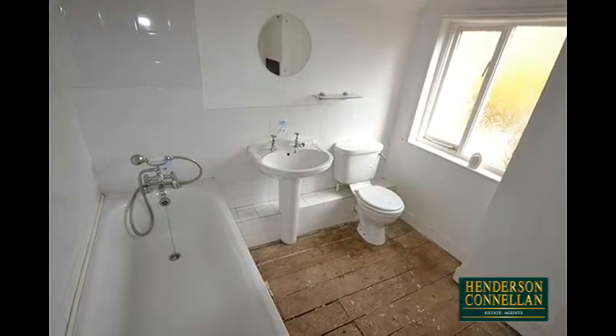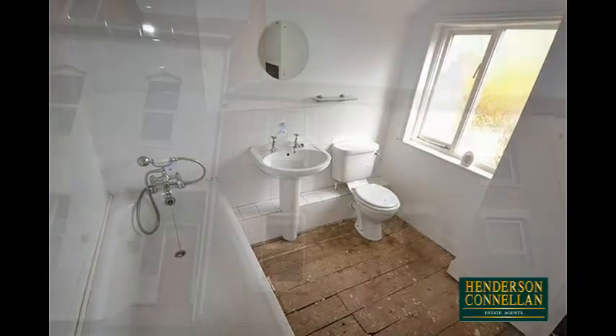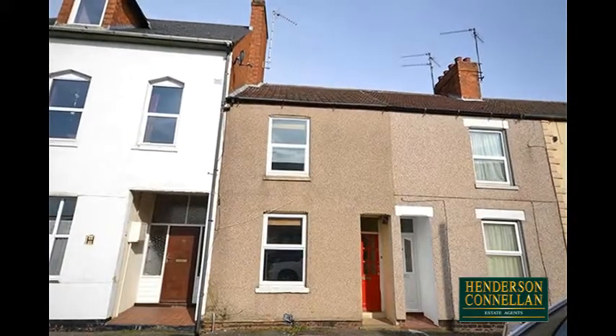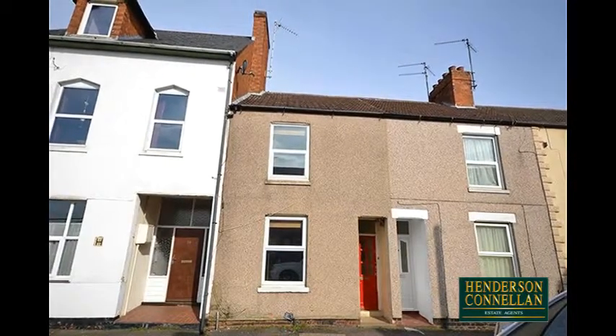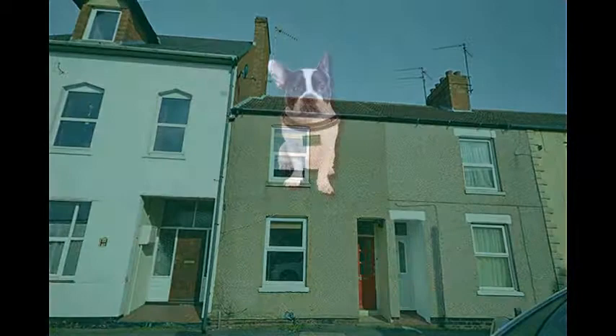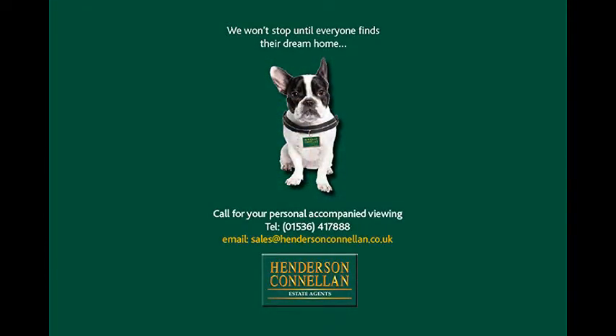Ceramic wall tiles and the whole house benefits from gas central heating and UPVC double glazing. With a low-maintenance garden to the rear, a house of period charm and potential. For further details or to arrange a viewing, please call Henderson Connellan on 01536 417 888.